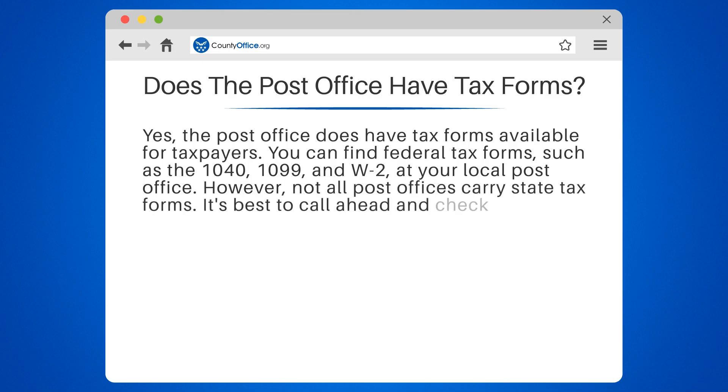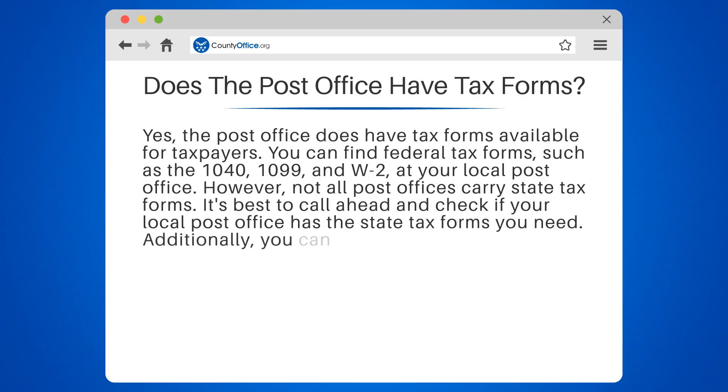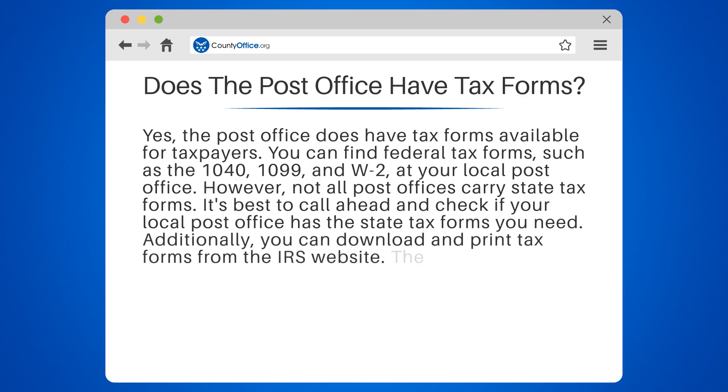However, not all post offices carry state tax forms. It's best to call ahead and check if your local post office has the state tax forms you need. Additionally, you can download and print tax forms from the IRS website.